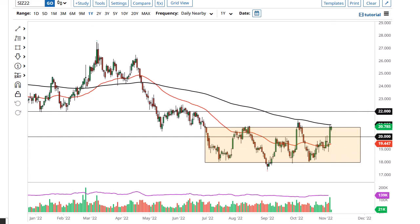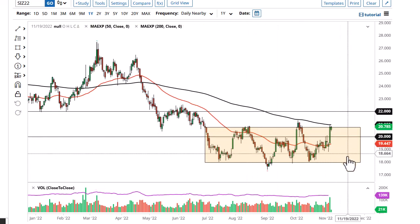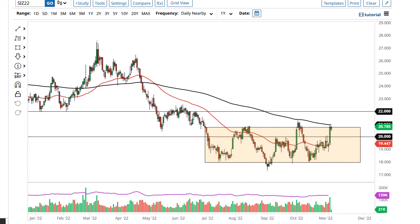If we do pull back from here, I think we could go to 20 — it's been important in the past. A breakdown below there means you should pay attention to the US dollar and interest rates, because they both have a massive negative correlation to this market.